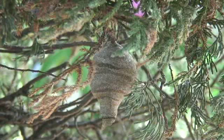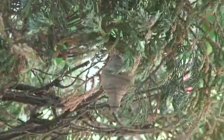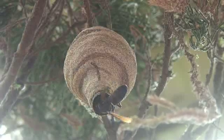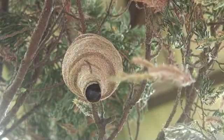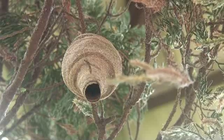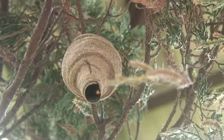We discovered this wasp nest hidden in a fir tree in our garden in southern Malaysia. It looks like the nest of a mason wasp, also known as a potter wasp, because the nest resembles something made on a potter's wheel. The nest is about ten centimetres from top to bottom and around five centimetres in diameter at its widest point, with a single opening about one centimetre in diameter at the base of a short cylinder.